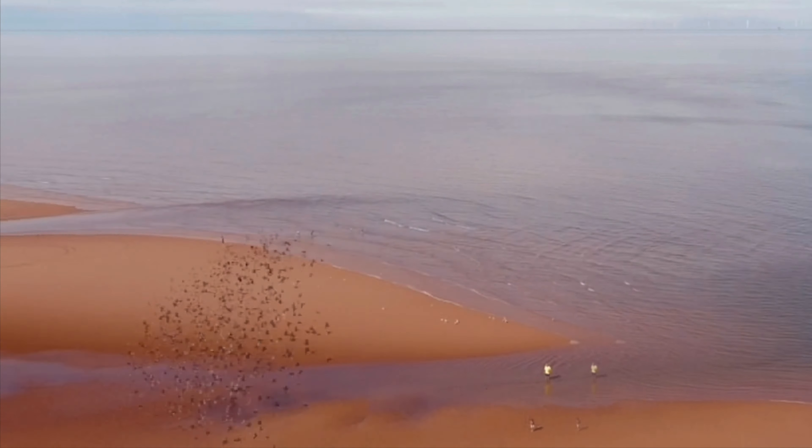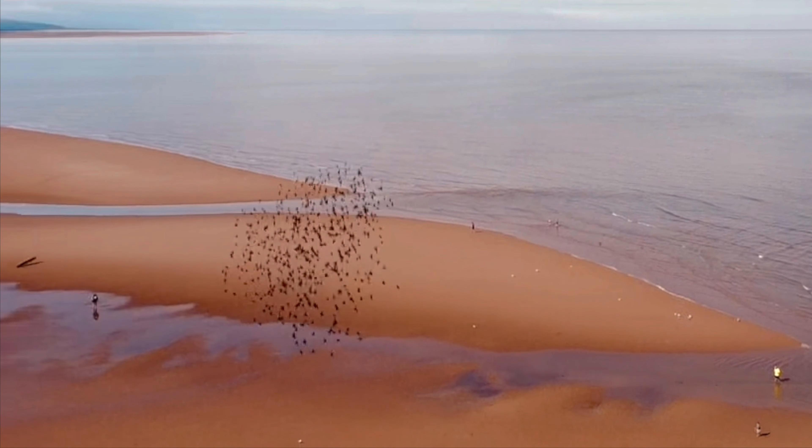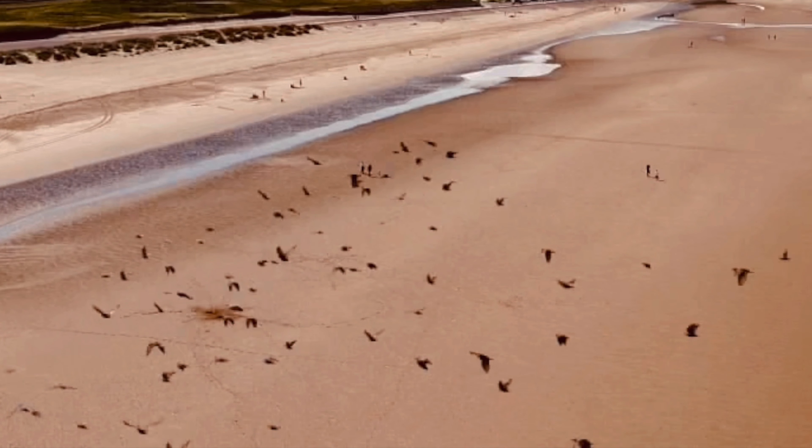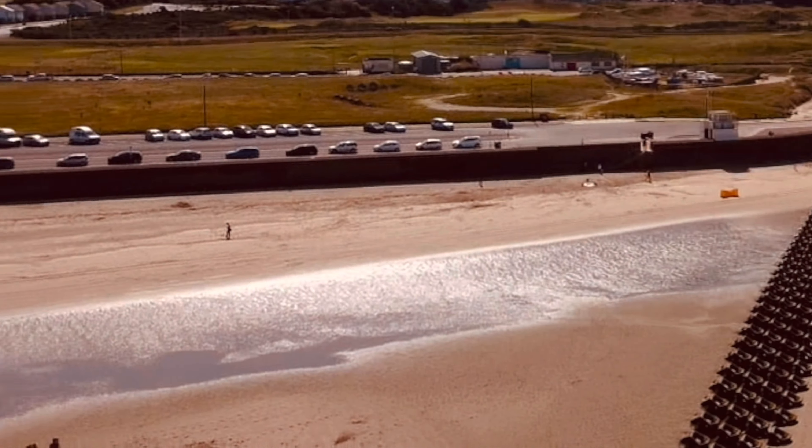Lots of birds here on the beach. I like photographing birds in flight but I have to make sure I don't get too close to them — they don't bring the drone down.